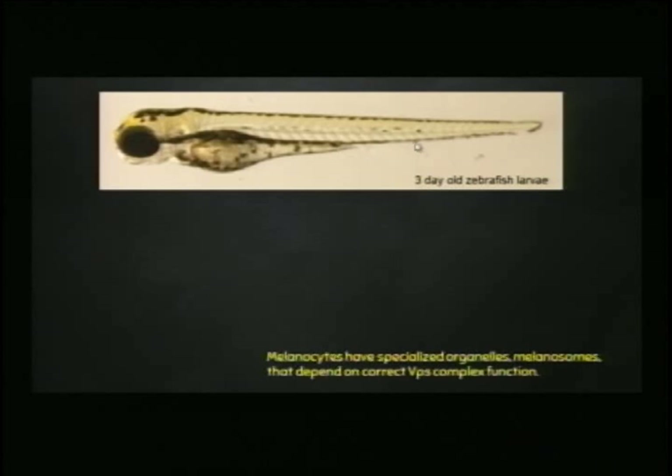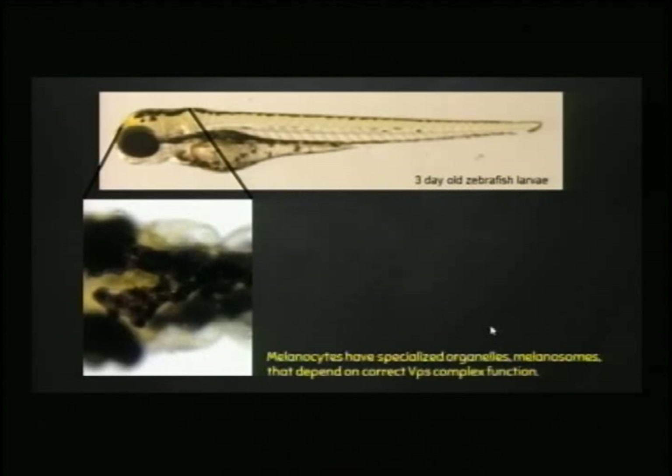We study three-day-old zebrafish larvae. If we turn this fish over and position it straight up and down, we've zoomed into the head and can see these melanocytes — hundreds of these cells. They are structurally and functionally similar to the cells in our bodies. Zebrafish have melanocytes, and so do humans. We use these cells as a model to better understand how they develop and how we can improve efficiency after chemotherapeutic treatment.